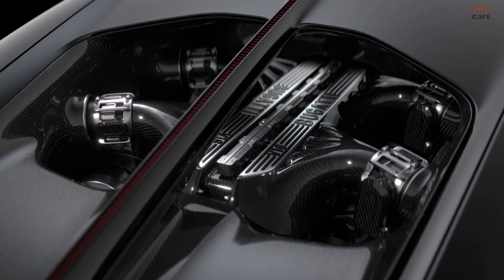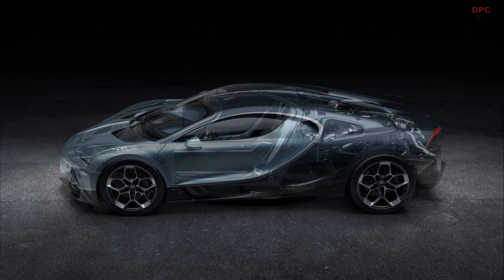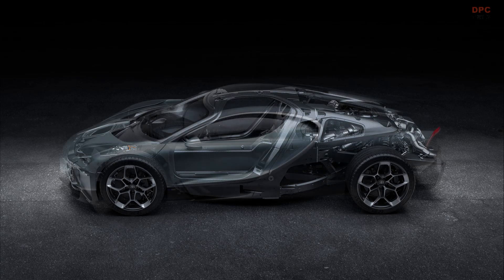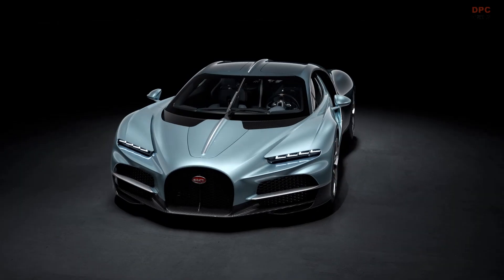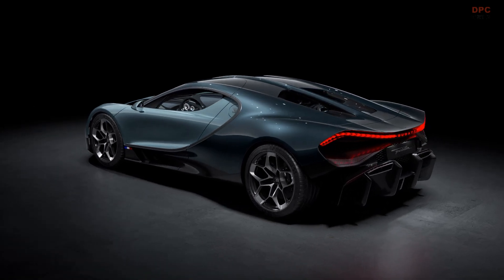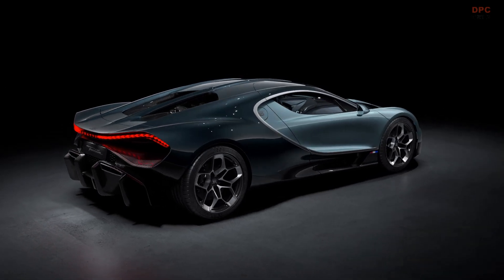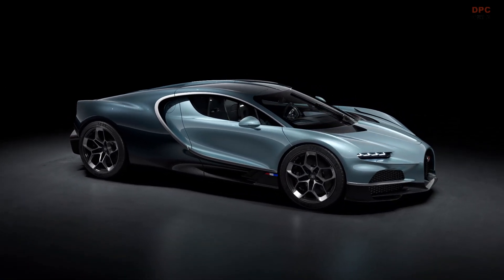It all starts with the powertrain. The powertrain is the most important part, going from the W16 to the naturally aspirated V16 and the hybrid powertrain system. When we started to develop it, we could have gone in any direction when it comes to the shape of the car, to the category of car — it didn't have to be a sports car. Bugatti's history is more than rich enough to go in another direction, but we decided that for the new chapter, we go with the hypercar, and we decided to also continue with the combustion engine.